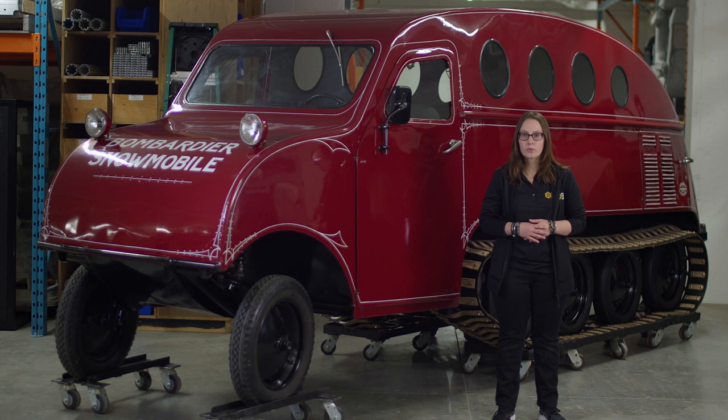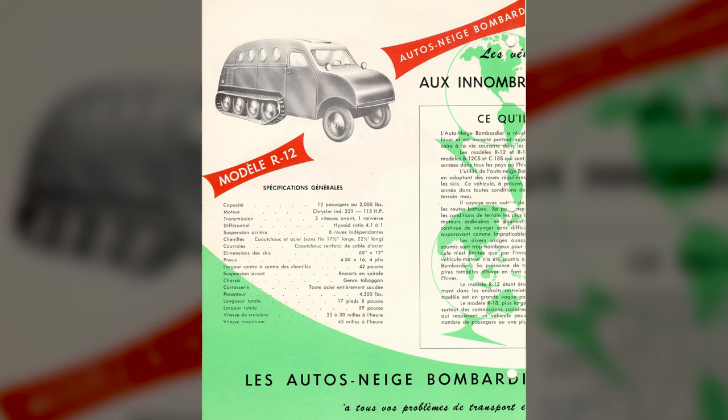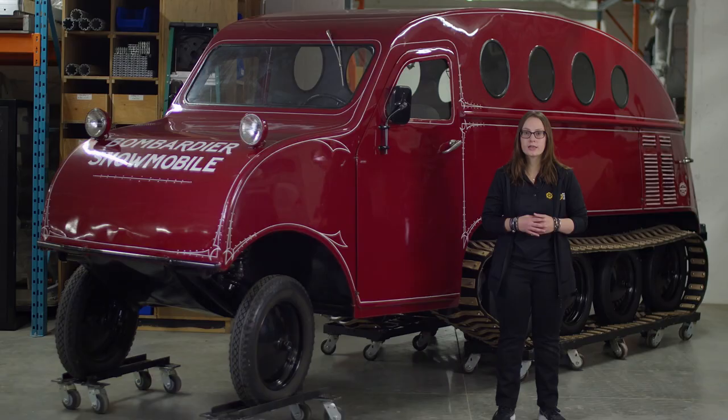This concept was also applied to the all-new R-Series snowmobile — R for wheel in French — making the vehicle more efficient in difficult terrain and usable in all seasons. This new snowmobile series, more versatile and better adapted to customer needs, enabled the company to continue selling snowmobiles for over three decades.